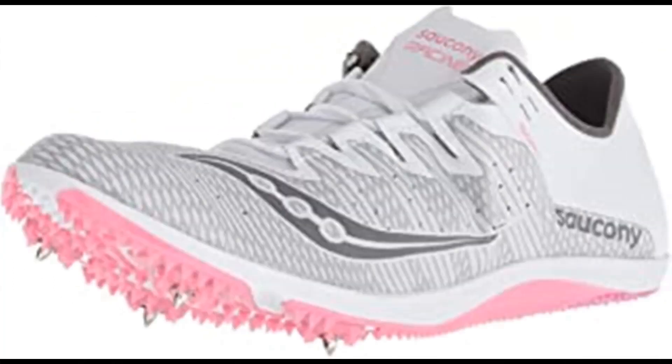Saucony Women's Endorphin Two-Track Shoe. 100% synthetic, imported rubber sole, shaft measures approximately low top from arch. Woven upper to lock in the foot for long distance comfort. Nothing helps you hand out Ls faster than the lightest spike in the Saucony arsenal. The Endorphin has a new woven upper to lock in the foot for long distance comfort from mile to 10K, now with a more supportive spike plate, so the only thing getting tired is your competition.